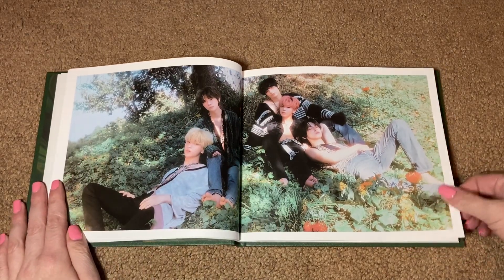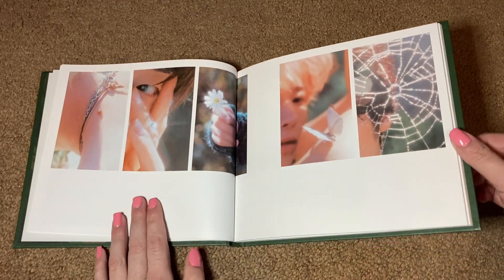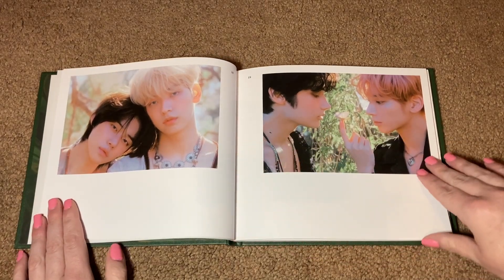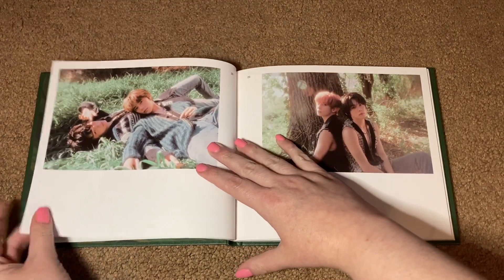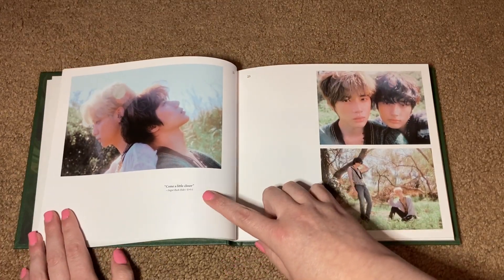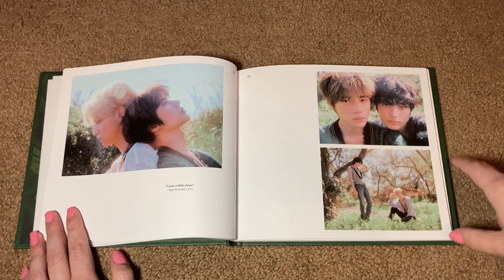Got another group photo — I love photos like this with the group just cuddling together, it's like my favorite genre of group photo. These are gorgeous aesthetic shots; I really like the aesthetics of this era. Got some unit photos: Hyunjoon and Soobin, and Kai and Taehyun. And then Bumgyu and Kai and Hyunjoon and Taehyun. Here we've got some lyrics from Sugar Rush Ride, the title track for the album. And some more unit photos — I like that we're getting photos for a lot of different units.